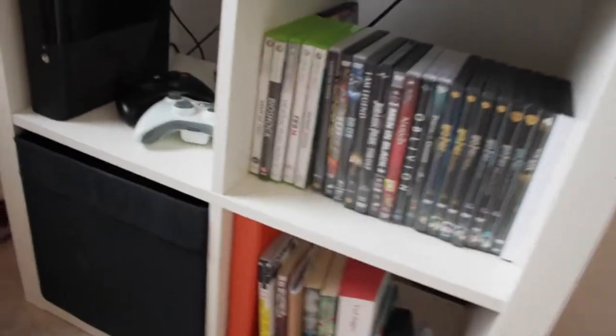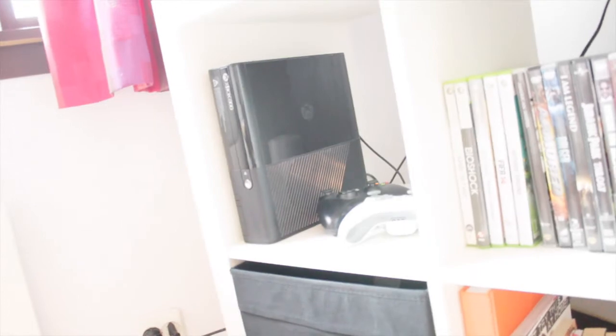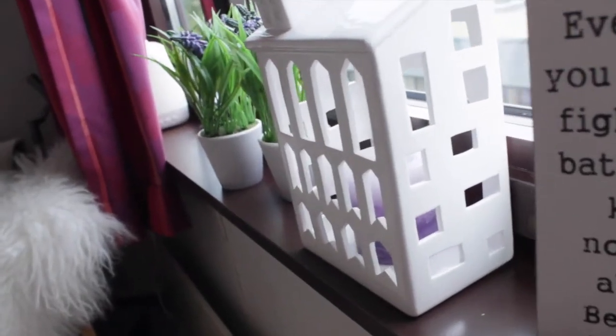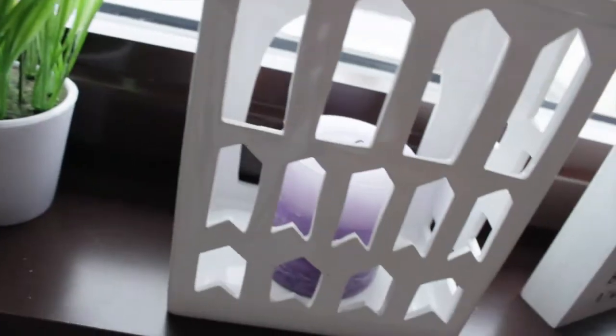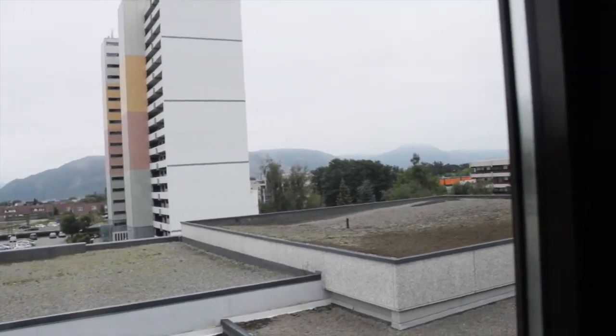I have this thing where I put my movies, games, and books, and in the box there are cables and stuff that I don't want to show. In my window I have some decorations and fake flowers — because let's be a hundred percent honest, we can't keep flowers alive. It's just terrible.